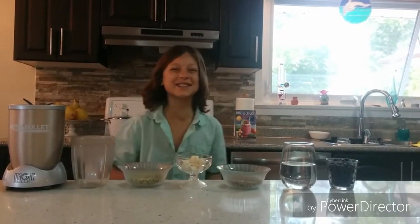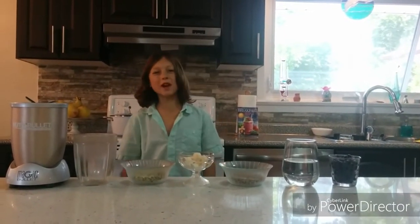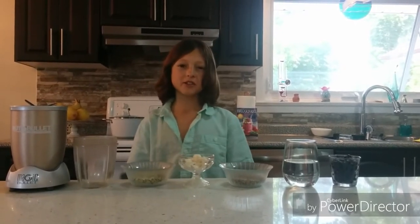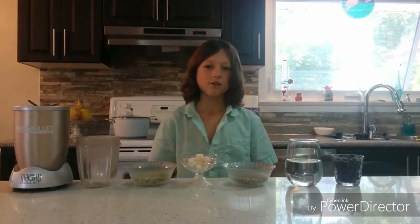Welcome to the Ask Daniel Show, where we answer your questions every Tuesday. This week's question is from Kelly, from Calgary.